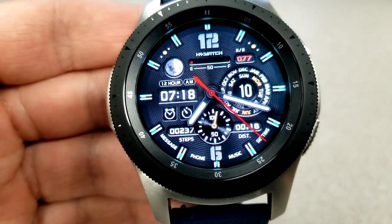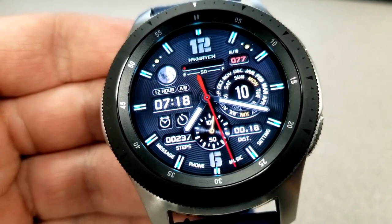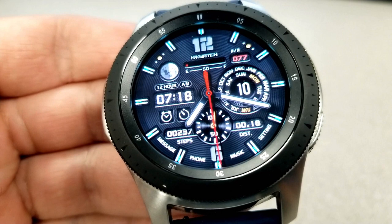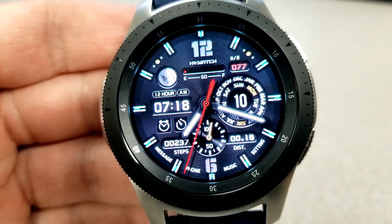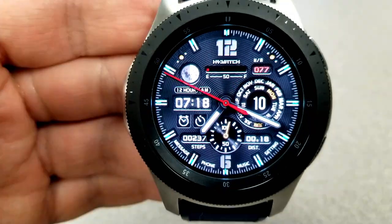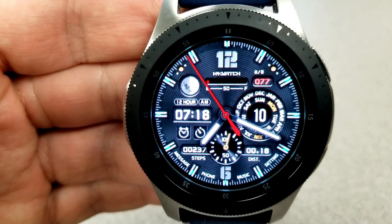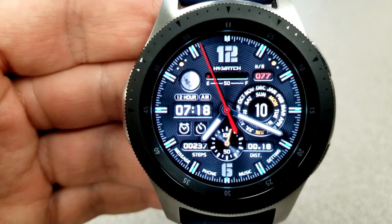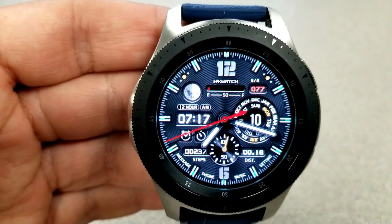This face doesn't have any color theme choices, but double-tapping on the center enables you to cycle through a number of different index marker styles, so you can customize it to your own personal style — whether that be more sporty looking or removing the smaller index markers completely for a cleaner looking face. Either way, these are two nicely designed faces from this developer that you can now pick up for free.